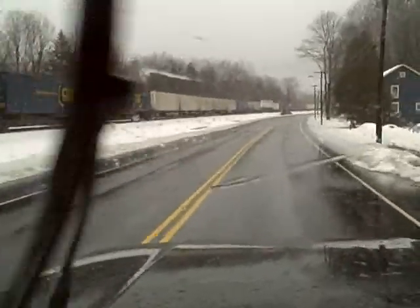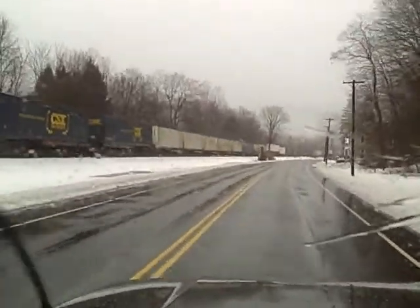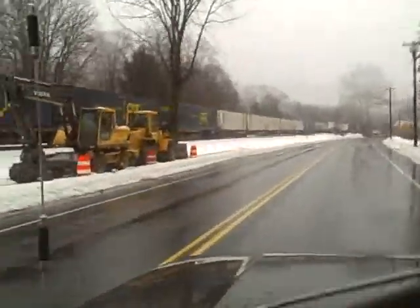They're nice but they could be really mean about people speeding in their town. But you can't blame them because there's a lot of people who live near the main drag here. Still have a decent way to go.